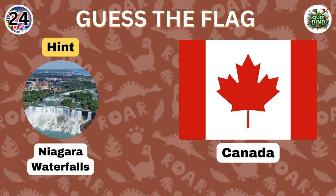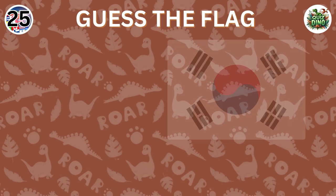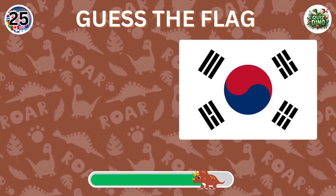Awesome job, that's the flag of Canada. Can you name the country represented by this flag?